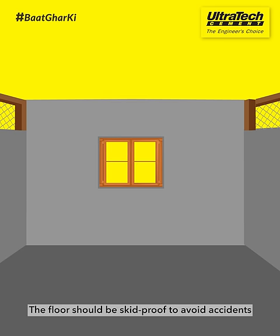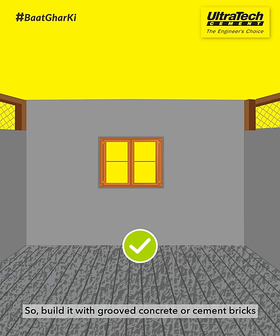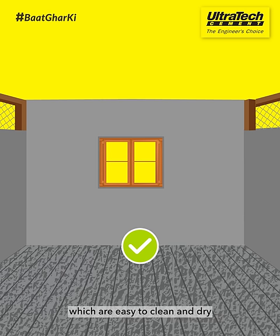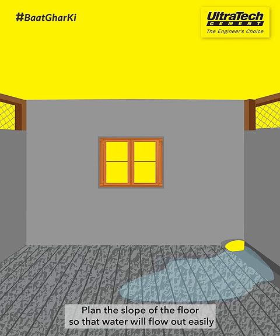The floor should be skid proof to avoid accidents. Build it with grooved concrete or cement bricks, which are easy to clean and dry. Plan the slope of the floor so that the water will flow out easily.